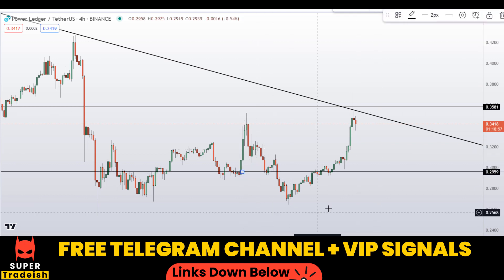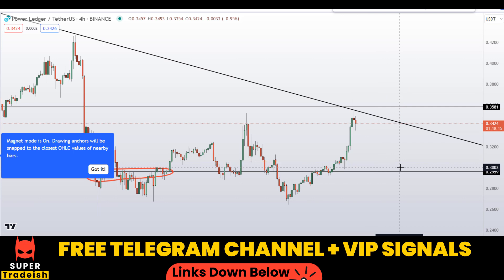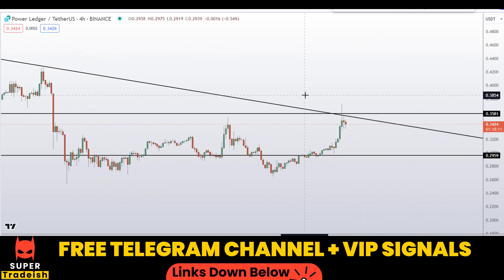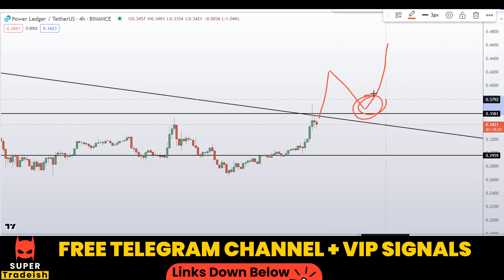Right here at around the 30-cent region approximately, you can see a nice area of support — support and resistance, support. If you see price coming down to that level, expect a bounce towards the upside, so watch out for this level. Another scenario that could occur is if we wait for the breakout right here — after the breakout we get a retest, and this would be a nice buying opportunity as well.